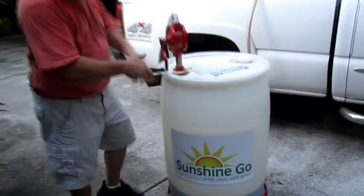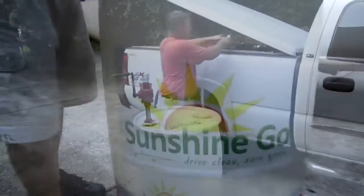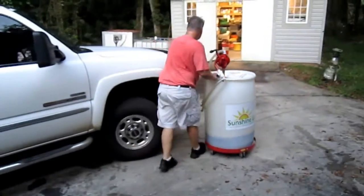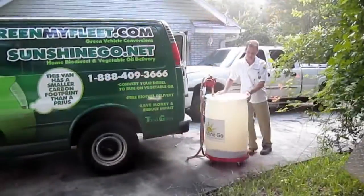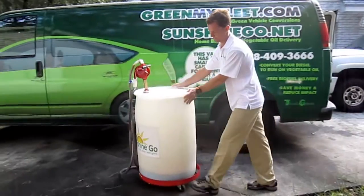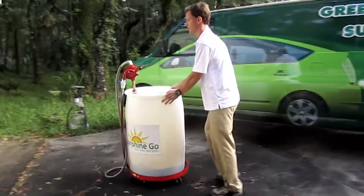In step three, as you use the vegetable oil biofuel, Sunshine Go will continue to deliver more right to your location for the life of your vehicle, making fuel resupplies as easy as picking up your phone or logging into the website and ordering more fuel.